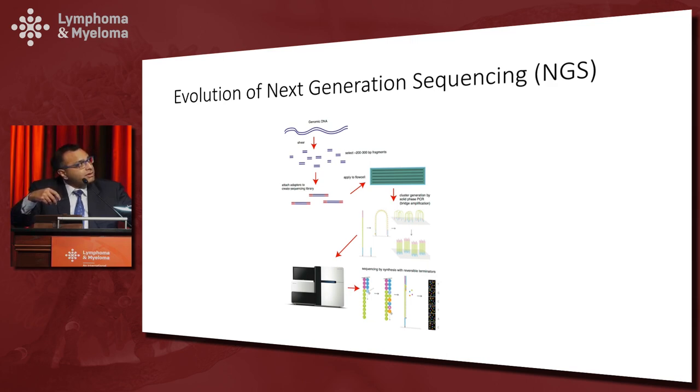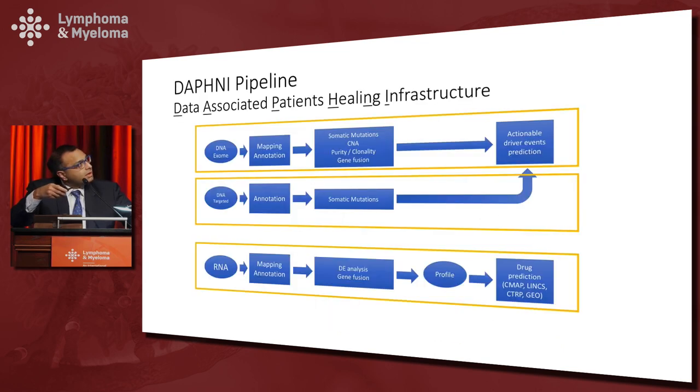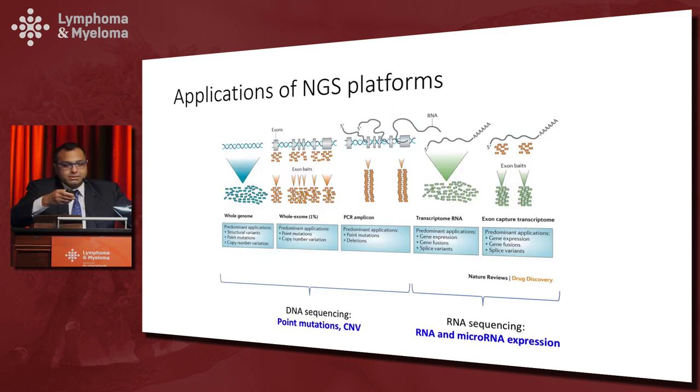There are different flavors of NGS used in both research and practice. Whole genome sequencing gives us information about all the coding regions as well as the non-coding regions in the genome, and tells us not just about mutations and copy number alterations but also about large structural variations that can be missed with other approaches.